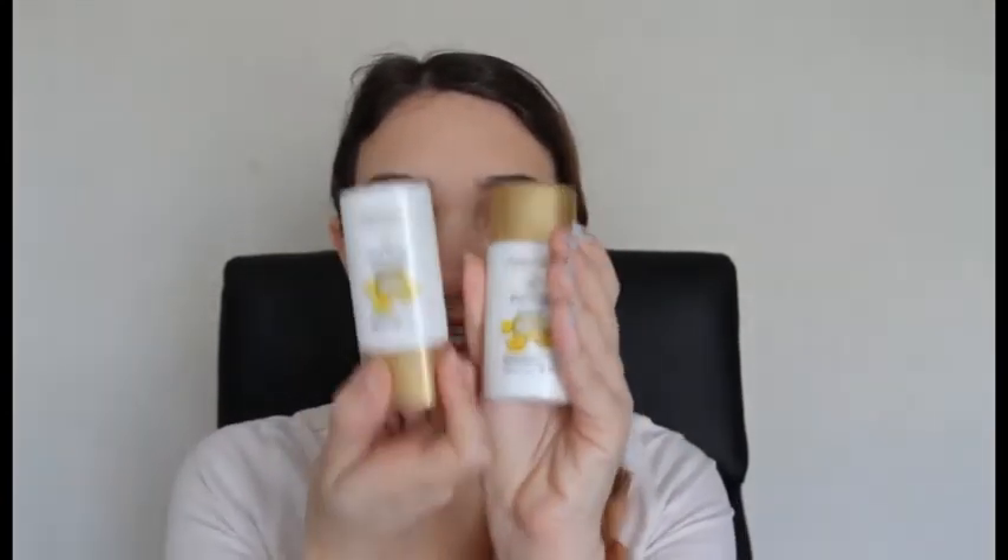So first of all is a little Pantene shampoo and conditioner duo. It looks like it's for their Daily Moisture Renewal line — I think that's a new one, I haven't heard of that one before. So that's the Daily Moisture Renewal shampoo and conditioner. It's got a little deluxe size, great for traveling, and we all know how much I love travel sizes.